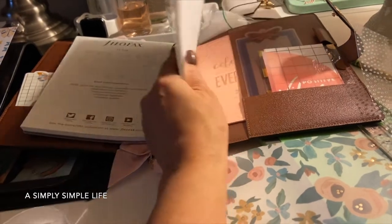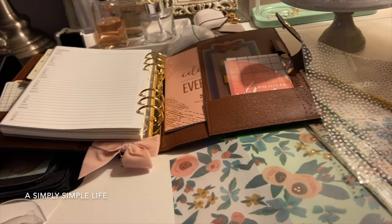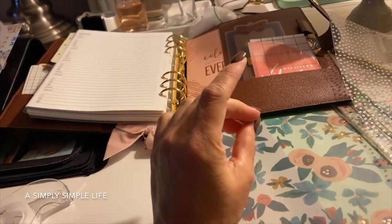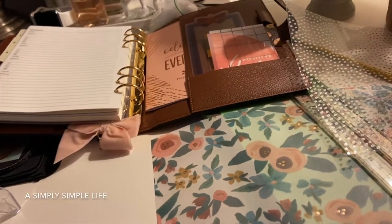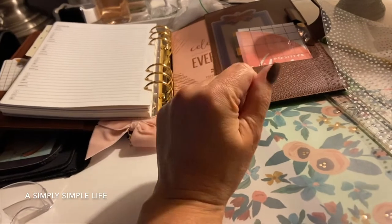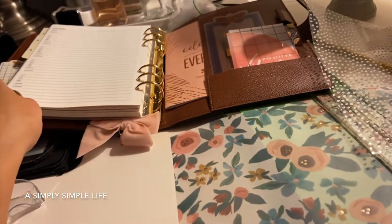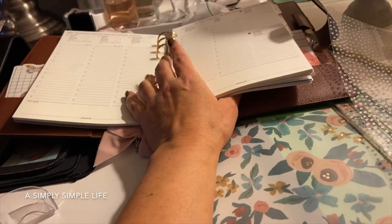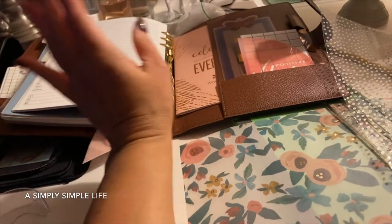I have the happy planner for wellness and savings, and then a regular planner that I use for bills. This filofax planner is going to be for personal things like appointments, things for me. My other happy planner is for YouTube and work.